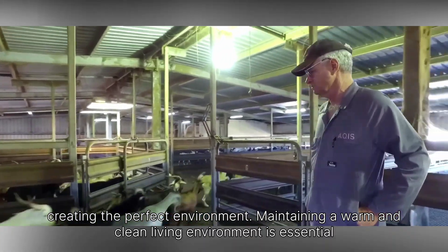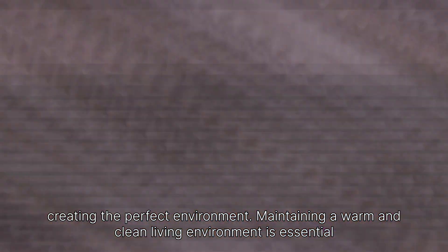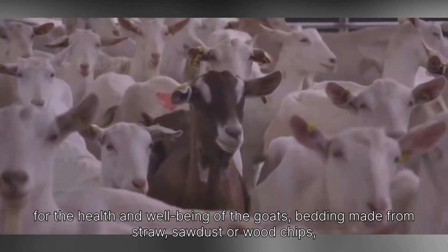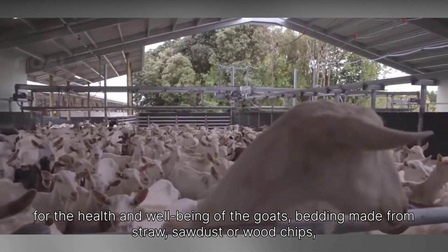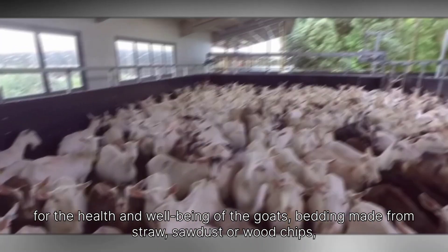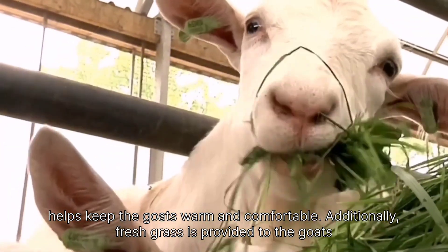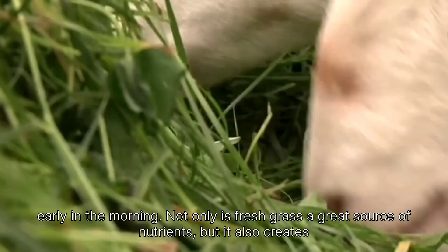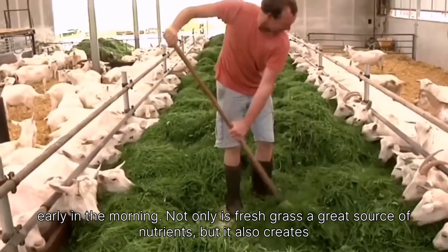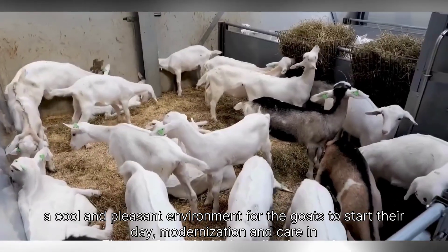Maintaining a warm and clean living environment is essential for the health and well-being of the goats. Bedding made from straw, sawdust, or wood chips helps keep the goats warm and comfortable. Additionally, fresh grass is provided to the goats early in the morning — not only is it a great source of nutrients, but it also creates a cool and pleasant environment for the goats to start their day.